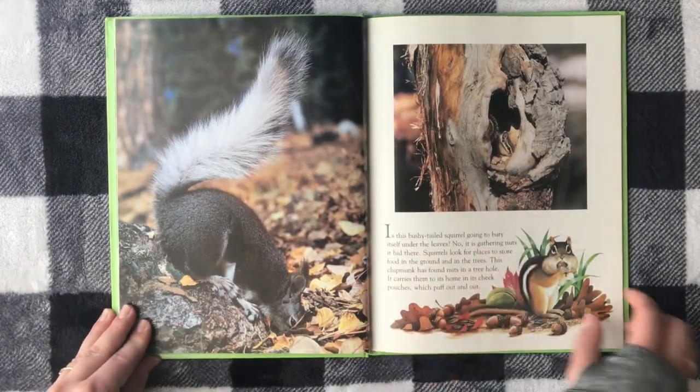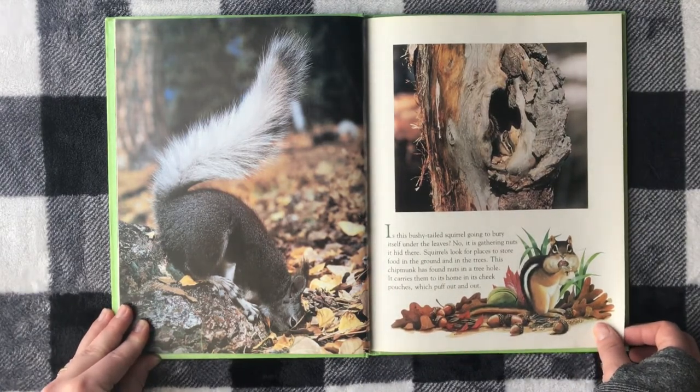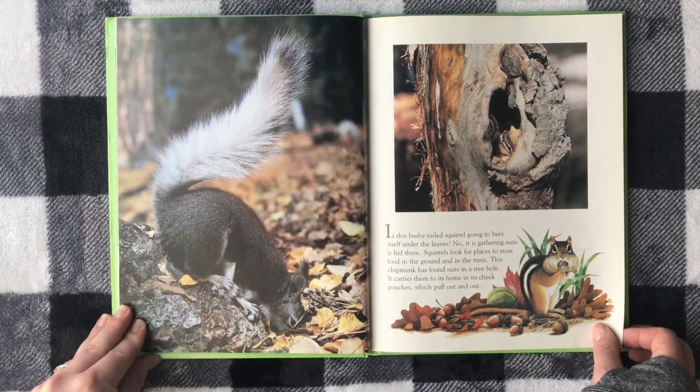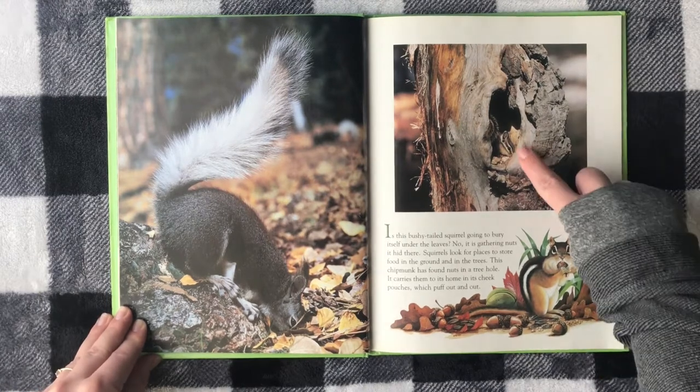Is this bushy-tailed squirrel going to bury itself under these leaves? No, it's gathering nuts — the nuts it hid there. Squirrels look for places to store food in the ground and in the trees. This chipmunk has found nuts in a tree hole.